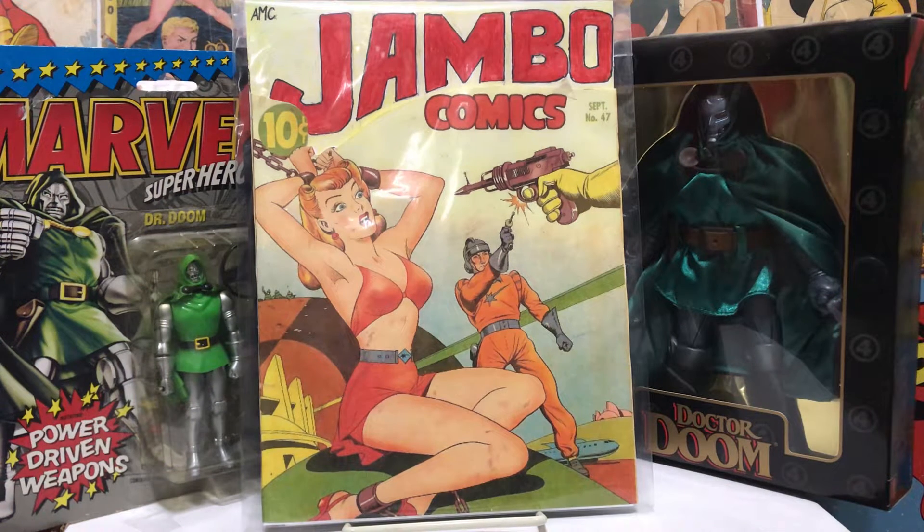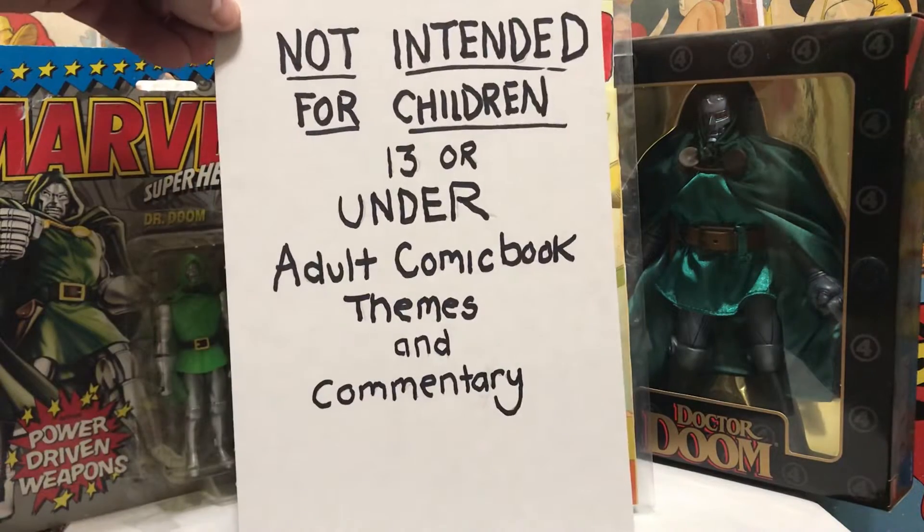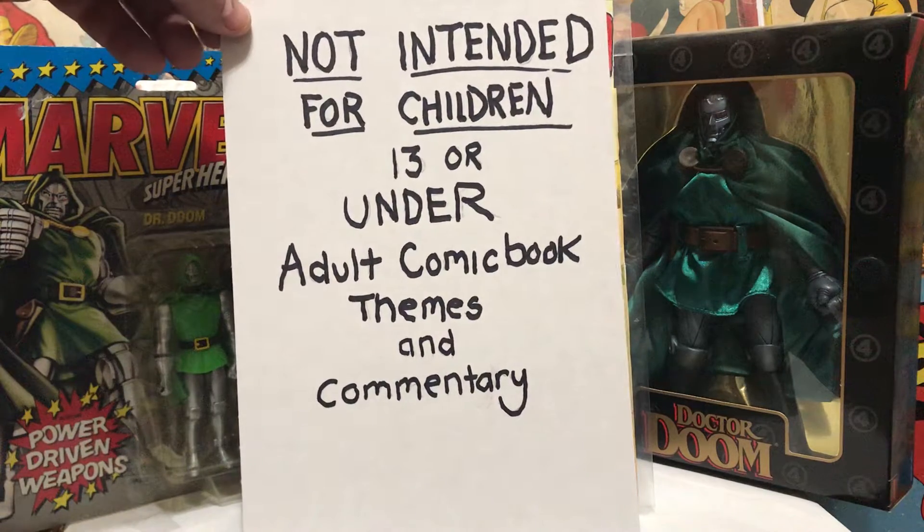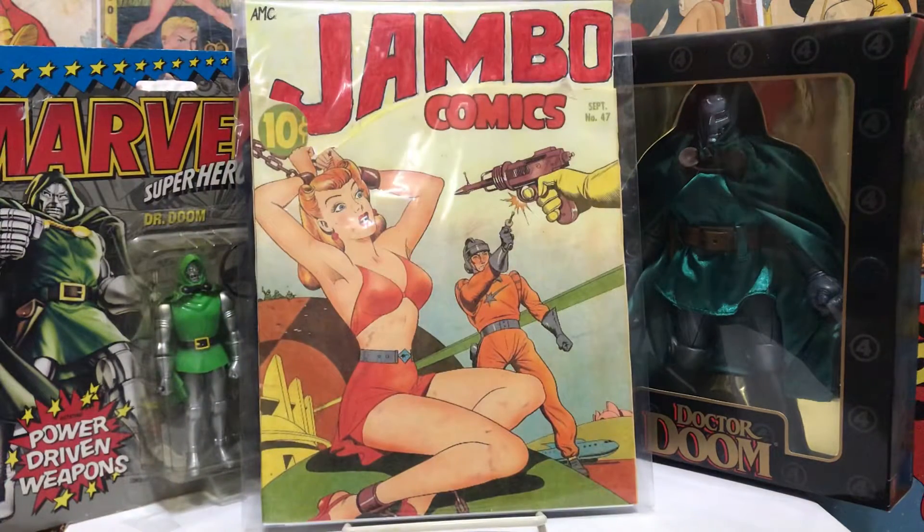Hello fellow collectors, Jambo Comics back again with just a few more things from the collection I bought, and some stuff about my favorite comic book villain. Before we do that — no children please — you can probably guess who my favorite villain is by who we've got sitting here on the backdrop.